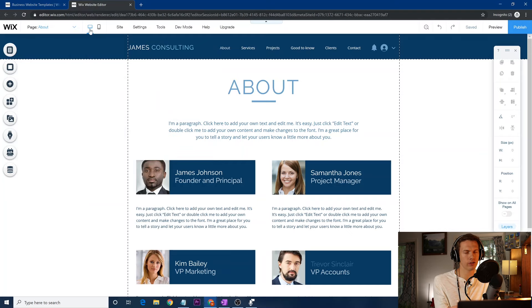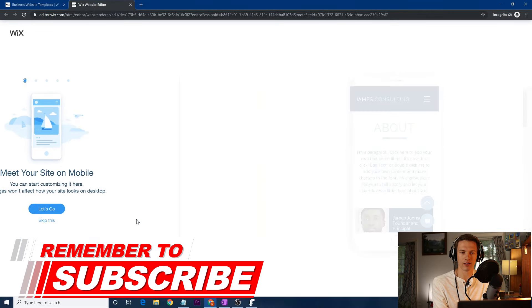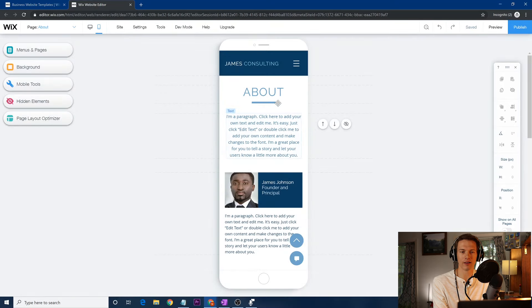Next, there's a desktop icon and a phone icon. The good thing about Wix is you don't have to worry about making a separate mobile site — just generate your desktop site and click 'Switch to Mobile View' to see what it looks like on a phone. You can scroll through and edit it on a simulated phone. Something like 50% of internet traffic — probably even more by the time you're watching this — is on phones, so it's very important to have a high-quality mobile site.